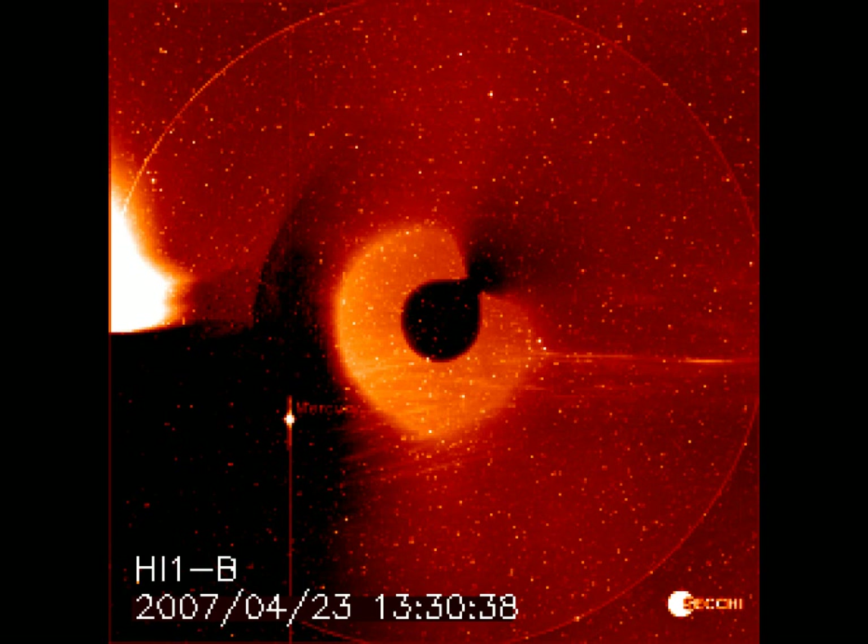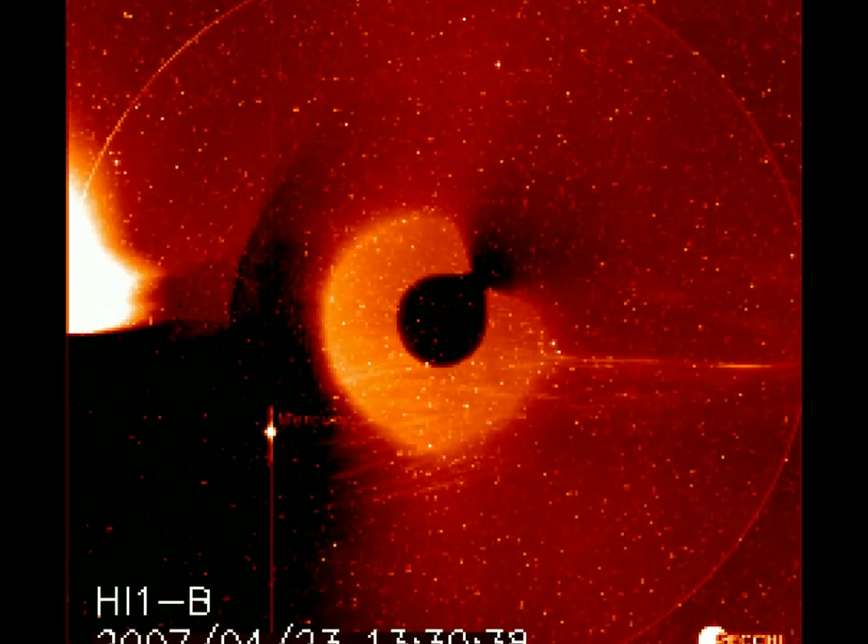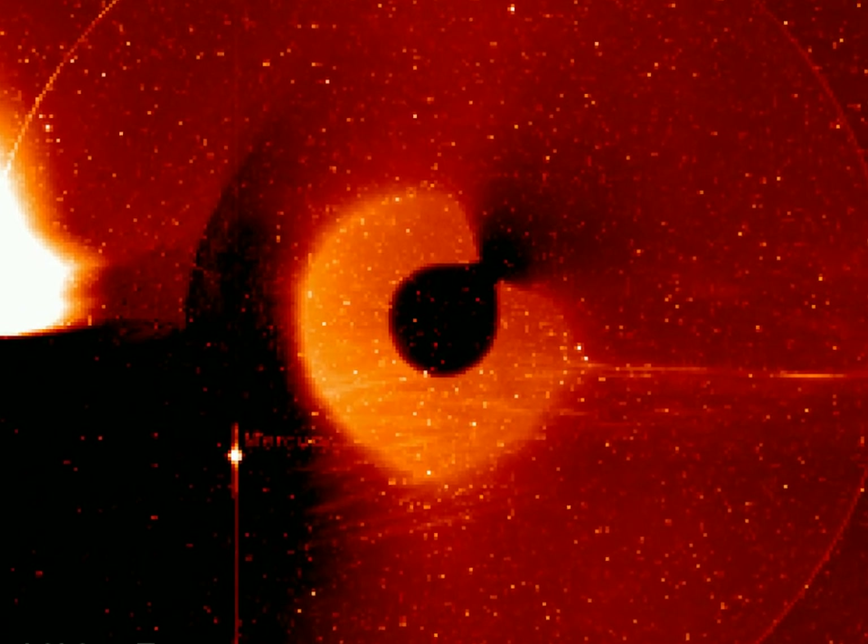We'll get you a little closer to make sure you can see it. Here's another image — you can see the clear outline. This was during one of those energy bursts. See Mercury? Let me get them closer.